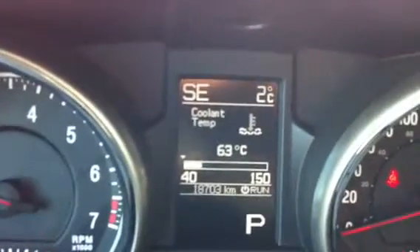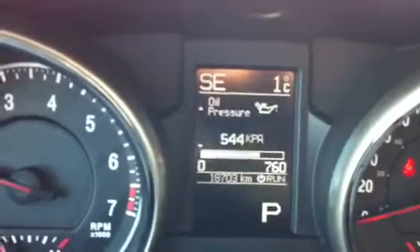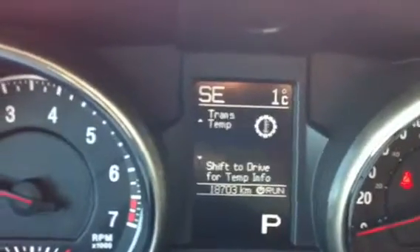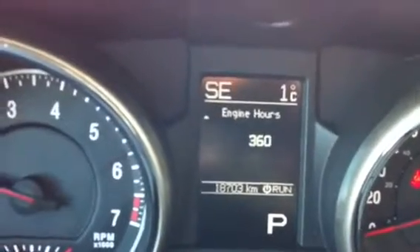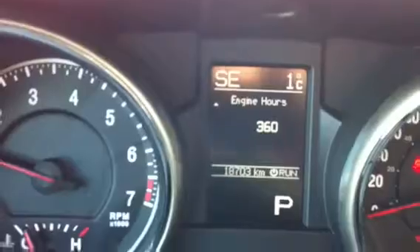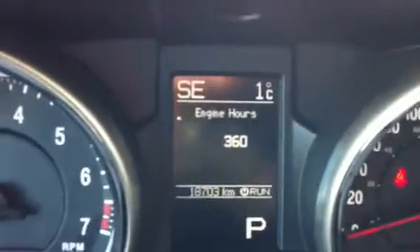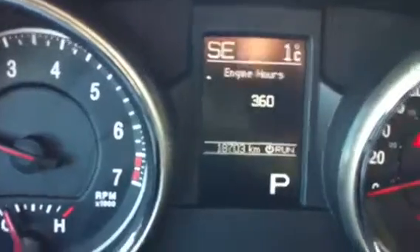Vehicle info gives you a readout of your temperatures and pressures: coolant temperature, oil temperature, oil pressure, and transmission temperature — which is good if you're doing any towing. It also has an engine hour meter on it; this one has 360 hours on it. Incidentally, the mileage on this one is 18,703 kilometers.